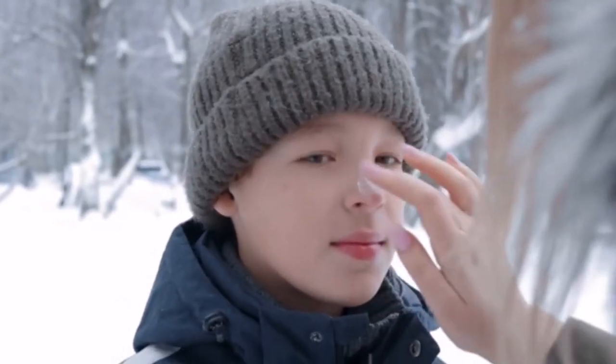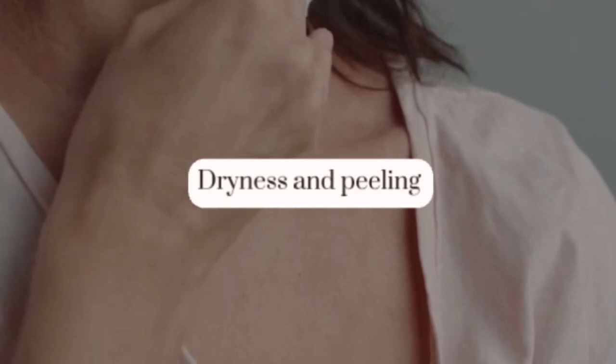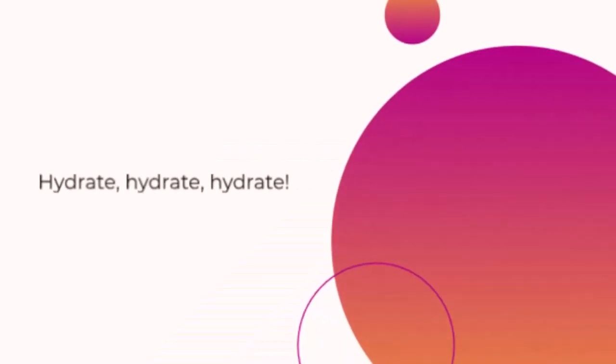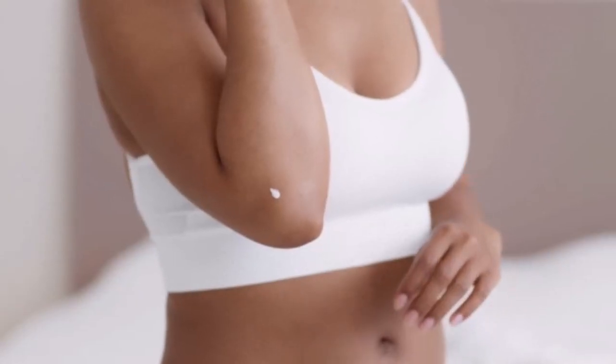Number two: dry skin — winter woes. Next on the list is dry skin. Cold weather, low humidity, and hot showers can strip your skin of its natural oils, leading to dryness and, you guessed it, peeling. Hydrate, hydrate, hydrate. Use a good moisturizer and maybe even a humidifier to keep your skin from drying out.